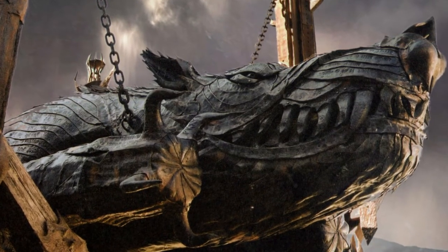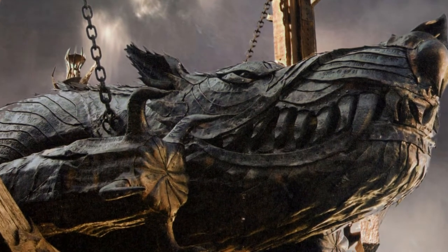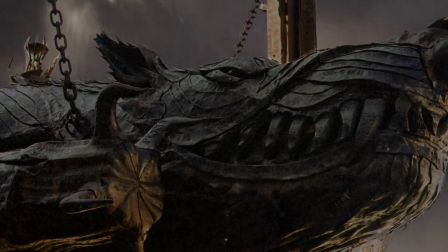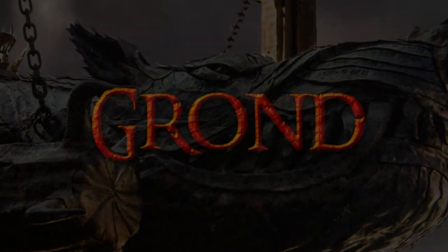Long it had been forging in the dark smithies of Mordor. And its hideous head, bounded of black steel, was shaped in the likeness of a ravening wolf. On it spells of ruin lay.